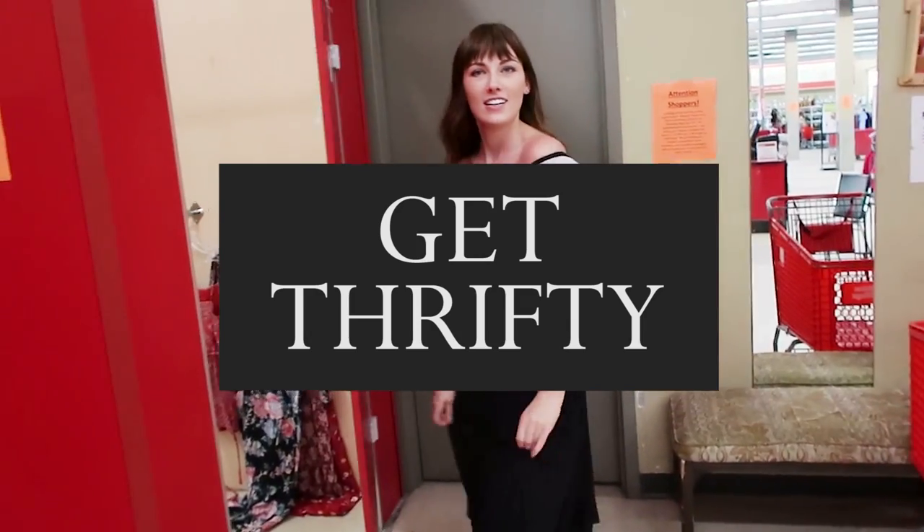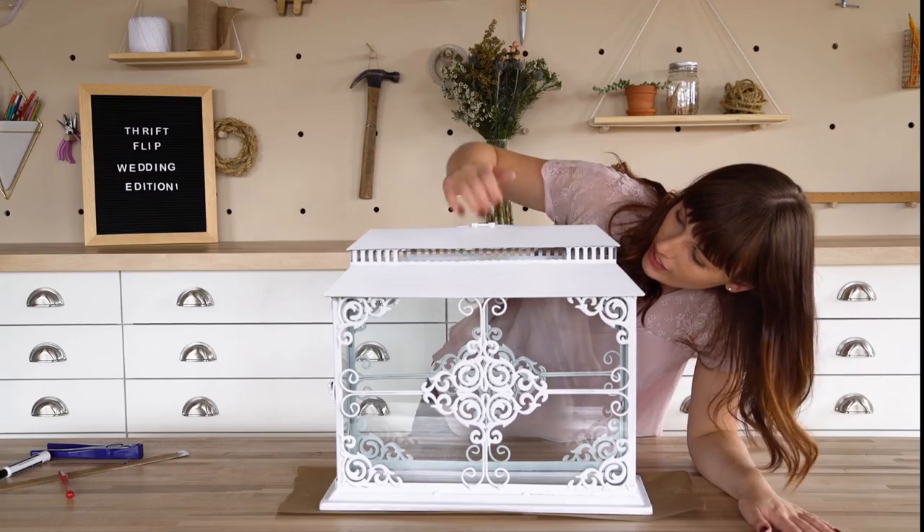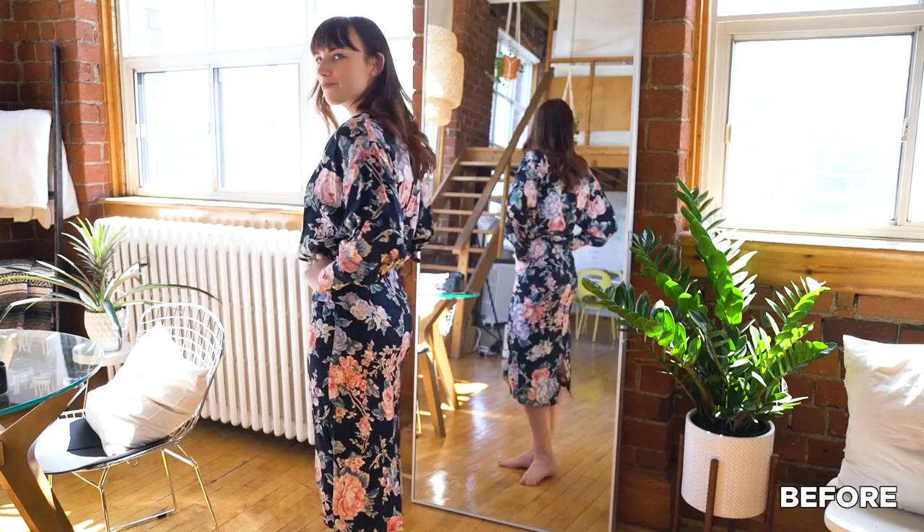Our next eco tip is to shop at the thrift store whenever you can. We have a series called Thrift Flip that you guys love, and we love it too. We go to the thrift store and upcycle stuff because it's great to buy products that are already made instead of supporting new production and wasting materials. We always like to reduce, reuse, recycle, and upcycle — and we actually made something from the thrift store for this video.